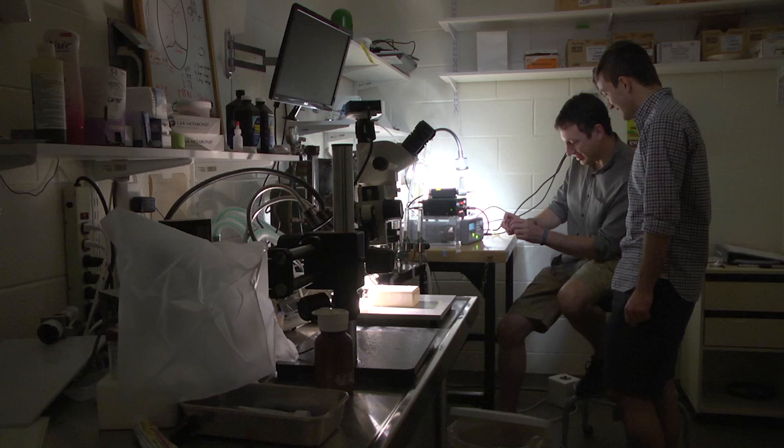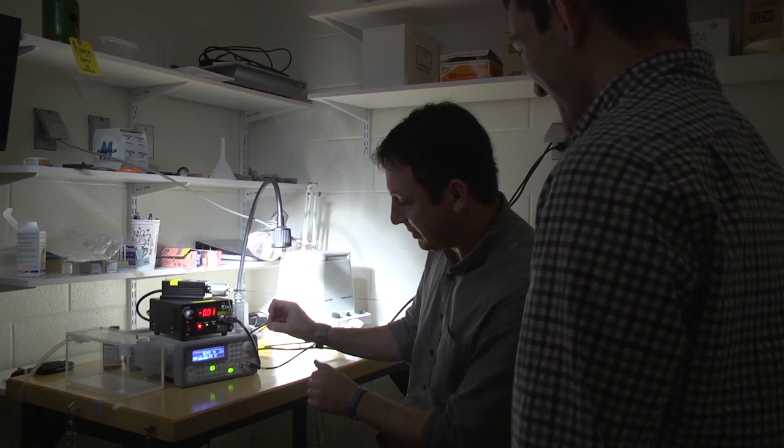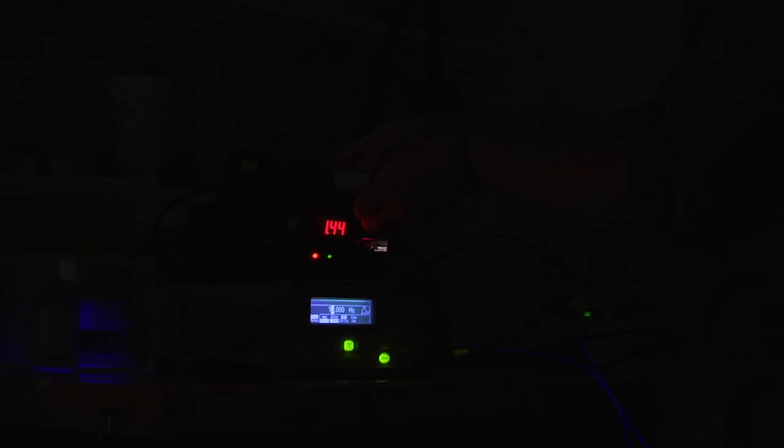One of the major techniques we use in my lab is a technique called optogenetics. This is a very cutting-edge technique that was really just invented a little over five years ago. Using modern molecular biology tricks, we can actually make certain cells in the brain sensitive to light so that they'll fire more in response to light and essentially control that part of the brain whenever we want to.